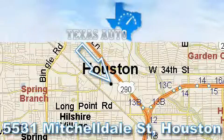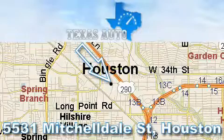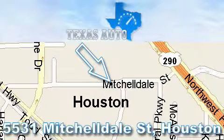Thanks for your interest in another great Texas Auto vehicle. For more information, please call our friendly sales staff at 1-866-451-8395 and check out our website at www.TexasAutoOnline.com. Thank you!